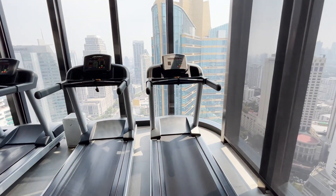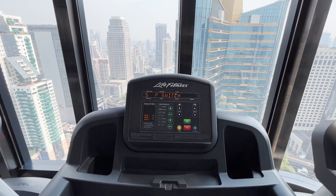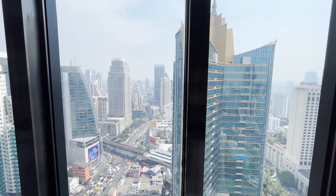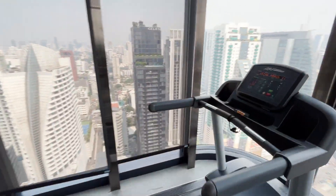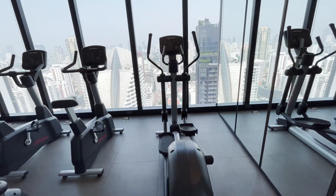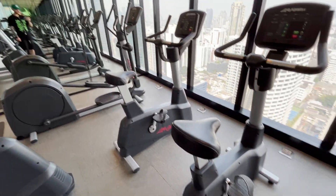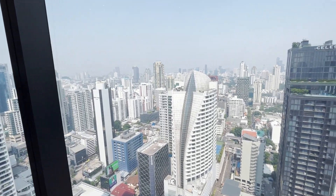Really nice selection of cardio machines. We've got the treadmills across the front here. One of the best things about this is the view you get when you are on the treadmill — such a lovely view. To come up here and do your cardio just looking out at this view is beautiful. And when you come up here at sunset, it's so, so nice. We've also got cross trainers — a selection of two cross trainers — and then three bikes and a recumbent bike, all with a lovely view of the Bangkok skyline.